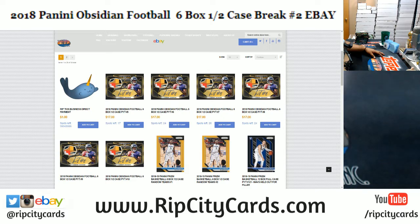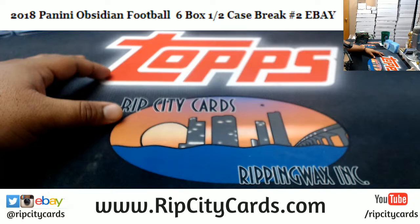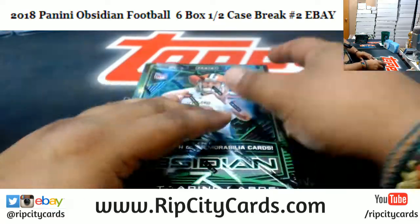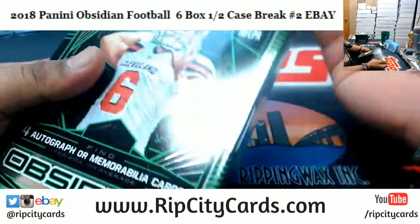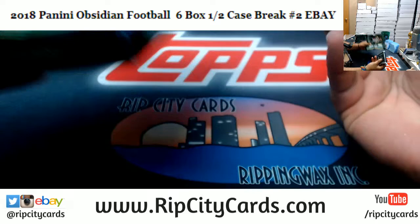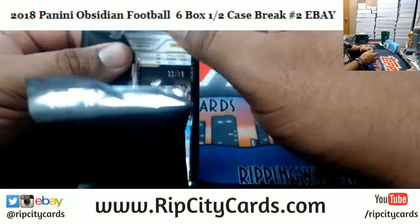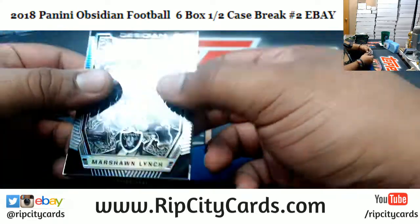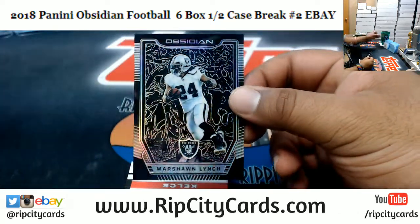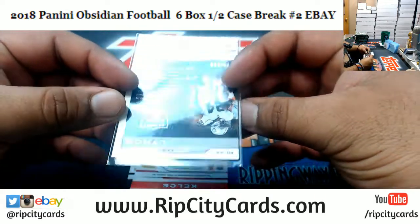All promos and discounts we offer are strictly for the website. With that being said, let's get this eBay break popping! Good luck everybody. This stuff is hot — I ripped two cases of this stuff last night on my website. Everything's numbered to 100 in this set — very nice stuff. Got a Marshawn Lynch here for the Raiders, numbered to 100.